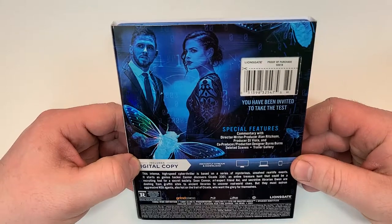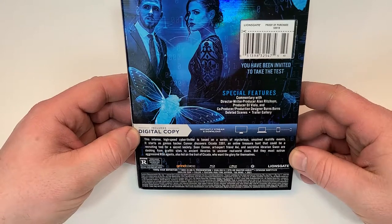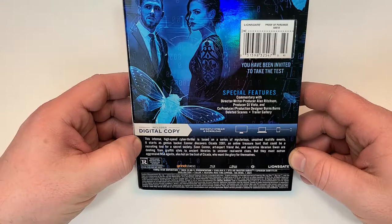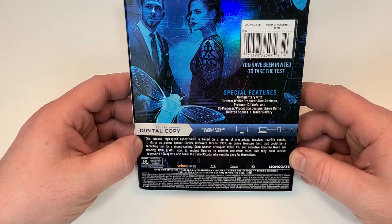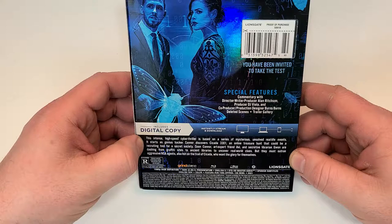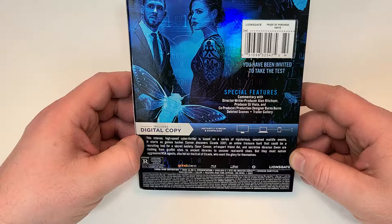"You have been invited to take the test." This intense high-speed cyber thriller is based on a series of mysterious unsolved real-life events. It starts as genius hacker Connor discovers Cicada 3301, an online treasure hunt that could be a recruiting tool for a secret society. Soon Connor, expert friend Avey, and secretive librarian Gwen are dashing from graffiti sites to ancient libraries to uncover real-world clues, but they must outrun aggressive NSA agents also hot on the trail of Cicada, who want the glory for themselves.